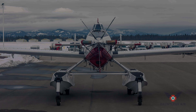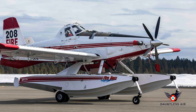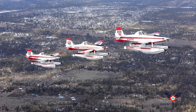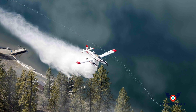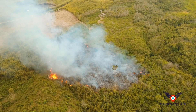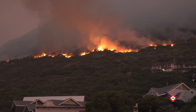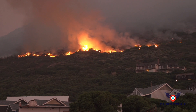By pre-positioning a network of fast, self-filling amphibious air tankers — either singly, in pairs, or as flight groups — they can aggressively subdue fire starts soon after they occur. This allows fire crews on the ground time to engage and extinguish these fires before they grow into devastating megafires.